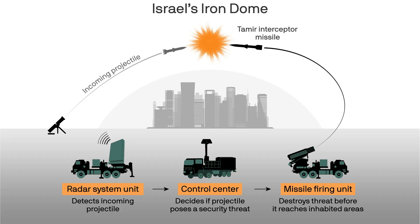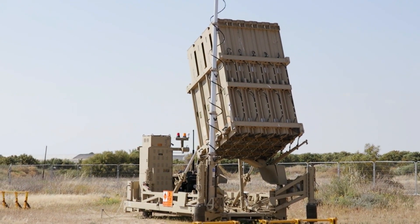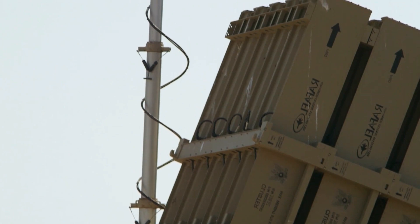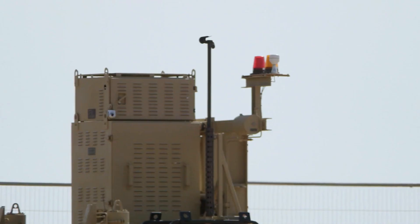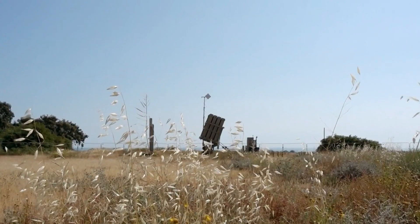A battery of the Iron Dome consists of three to four launchers, a radar unit, and a battle management and missile control unit. Components including the launcher and battle management shelter are based on flat racks. These are transported by heavy military trucks fitted with palletized loading systems. The radar is also carried on a flatbed truck.